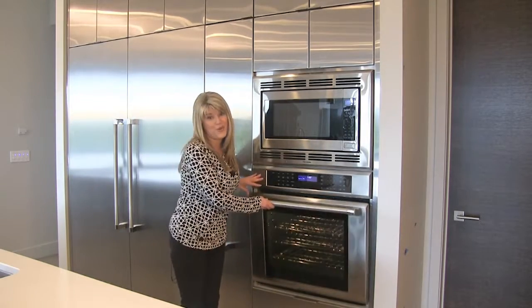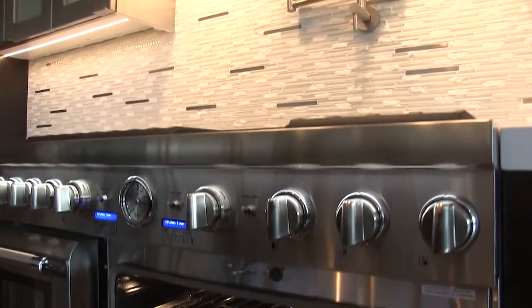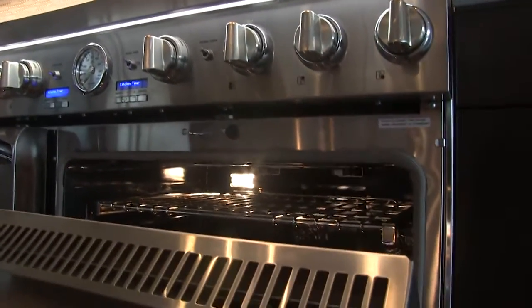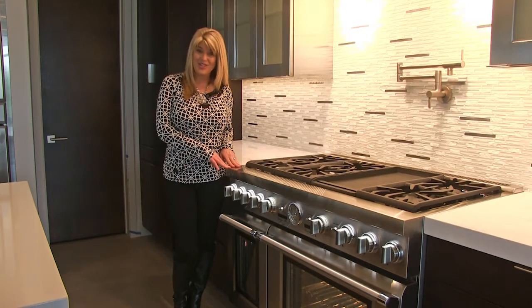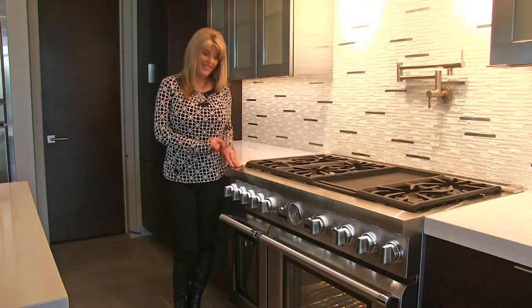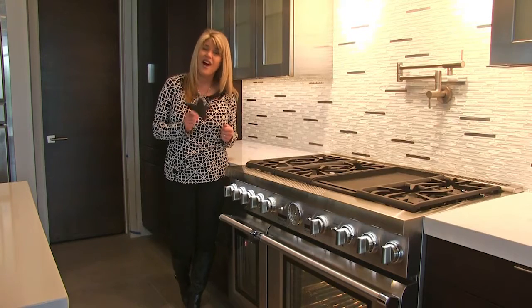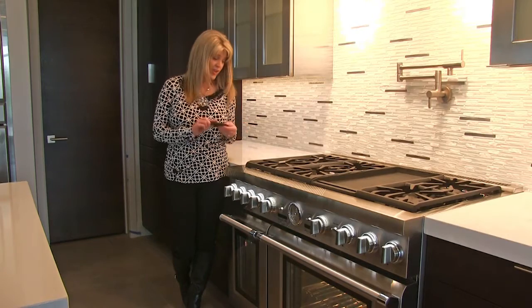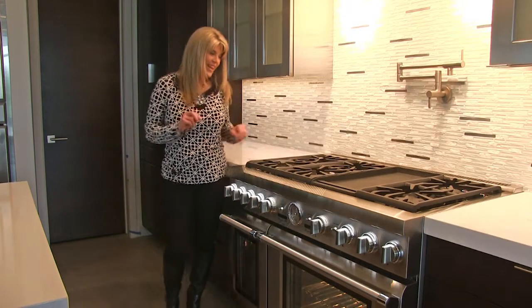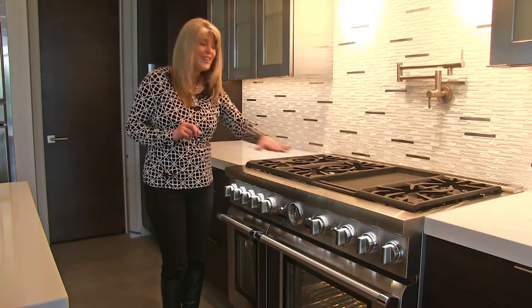Let me introduce you to the main focal point of the whole kitchen: the range. We have a Thermador 48 inch Pro range. Some features of this range are the star burners. What's neat about the star burner is it allows for the hottest cooking in the industry, and also allows for the lowest simmering in the industry. We've got six burners, and this particular range has a griddle, which makes cooking breakfast in the morning so much fun.